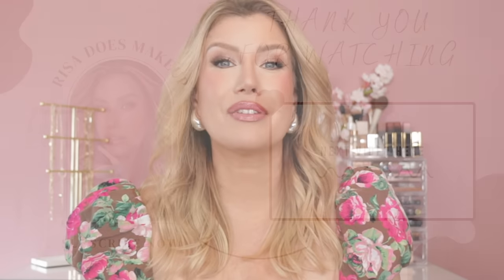In my opinion, Estée Lauder Double Wear has been dethroned. Let me know your thoughts in the comments — have you tried the Smashbox Always On foundation, or will you try it? If you enjoyed this video, please give it a thumbs up. If you're not already subscribed, I hope you'll consider hitting the subscribe button and joining the Risa Does Makeup family. I upload new content at least twice per week, and you can find more content from me on TikTok, Instagram, and Facebook — username Risa Does Makeup on all platforms.